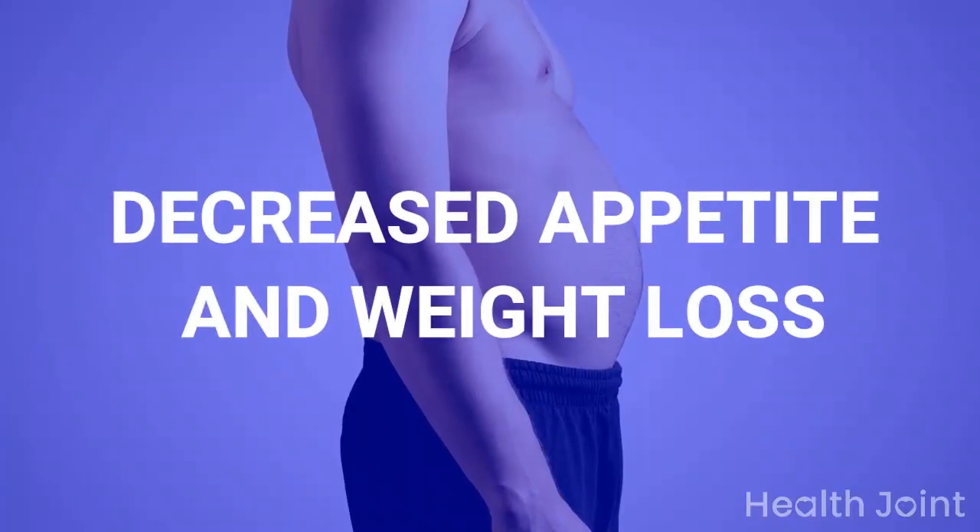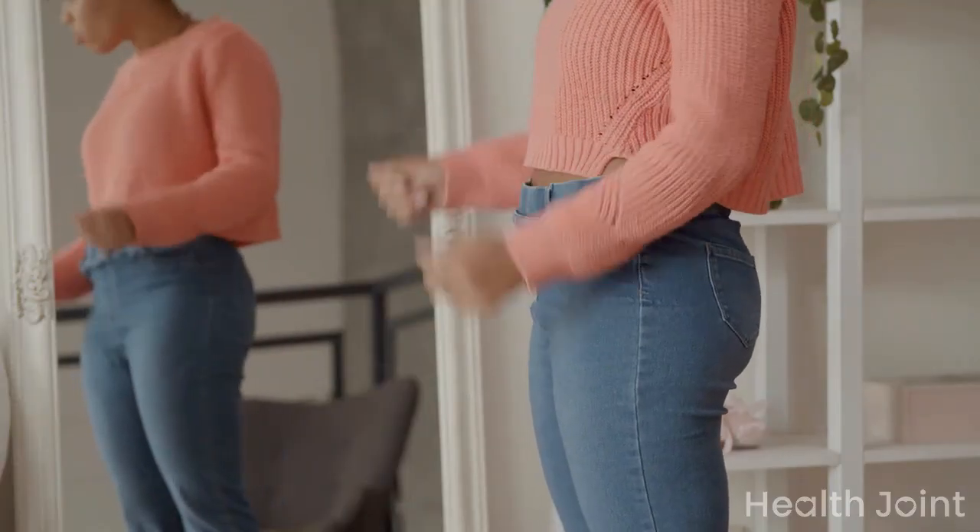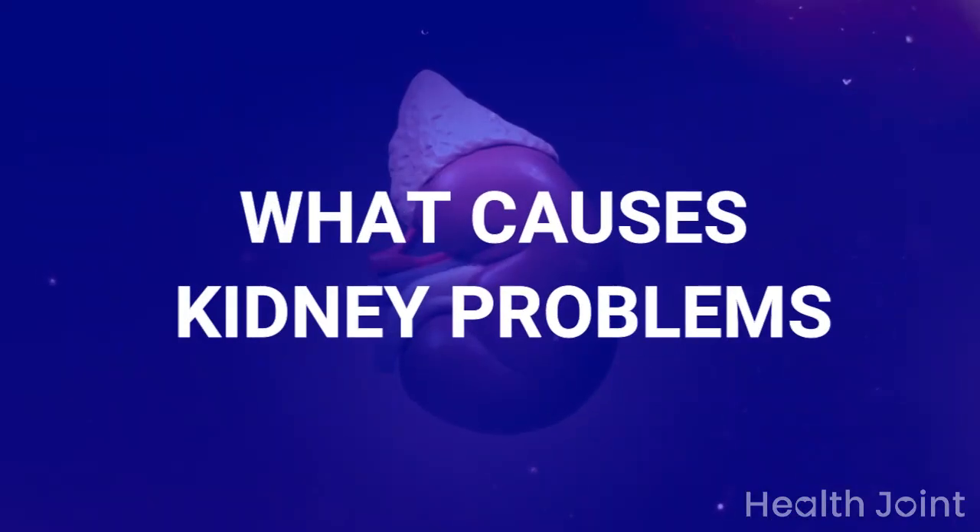Sign 7: Decreased appetite and weight loss. Due to the buildup of toxins, there will be a loss of appetite that results in unintentional weight loss.